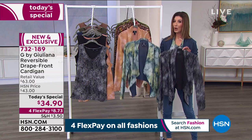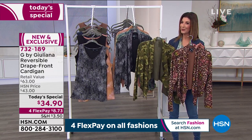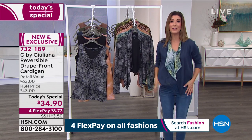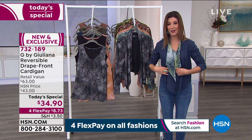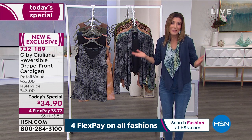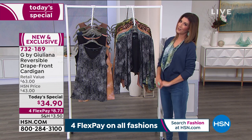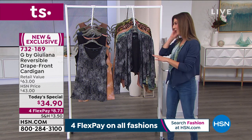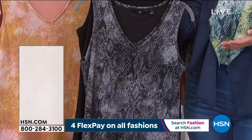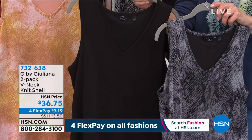Quick update: both the blue and black snakes are in the lead, so get those home. We also have the apricot snake, camo, and leopard. It's completely reversible — when was the last time you saw a reversible sweater at such an affordable price? One day only, less than $35. With four flex pay, that's less than $9 a month. And if you're getting the cardigan tonight, now is the night to get the matching tanks — almost like a second today's special.